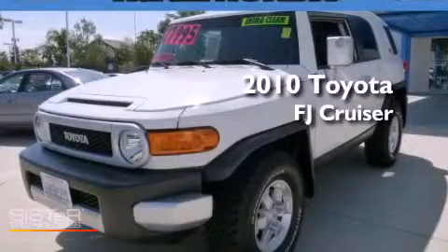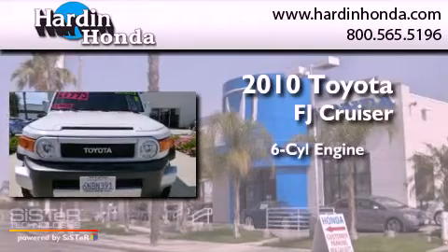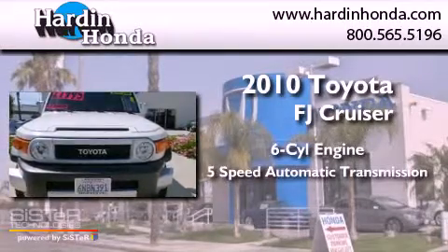This is a 2010 Toyota FJ Cruiser. It has a six-cylinder engine and a five-speed automatic transmission.